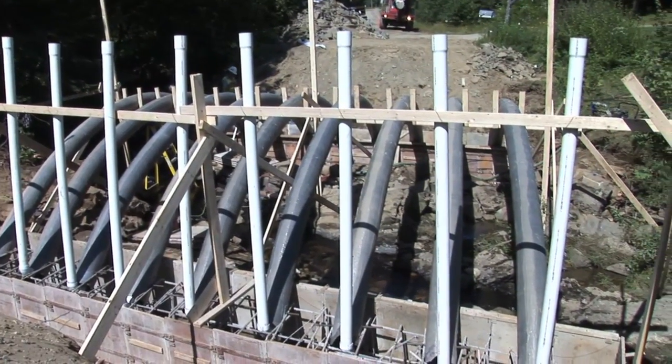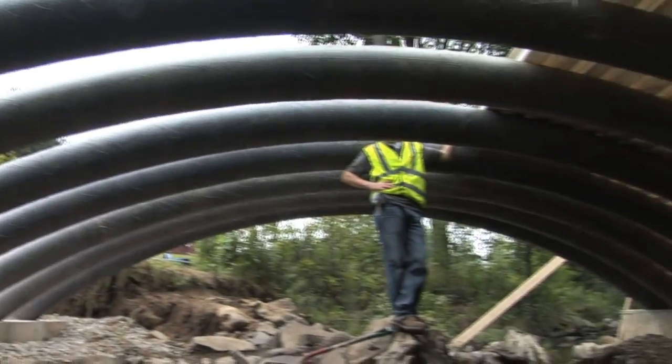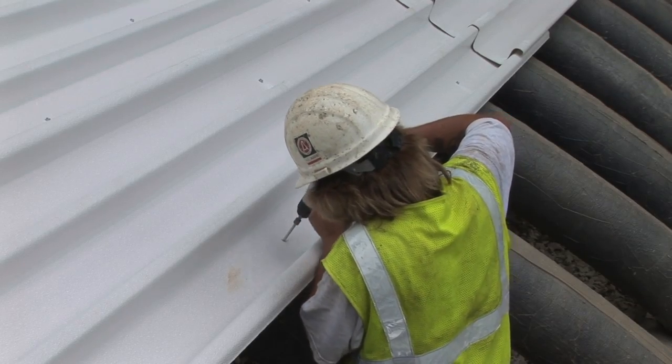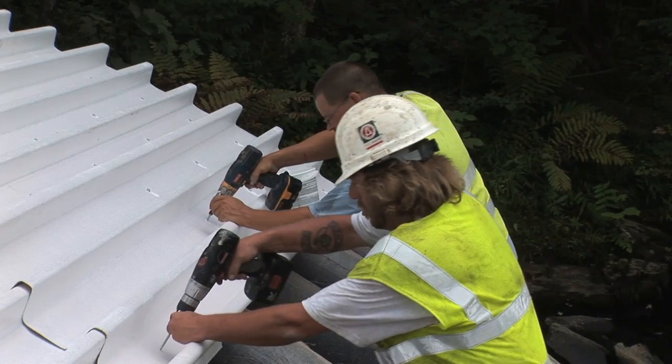Once in place, the bases of the arches were encased in a shallow concrete footing. Composite corrugated decking was placed over the empty arches using self-drilling screws. The self-drilling screws become concrete anchors once the arches are filled with concrete.